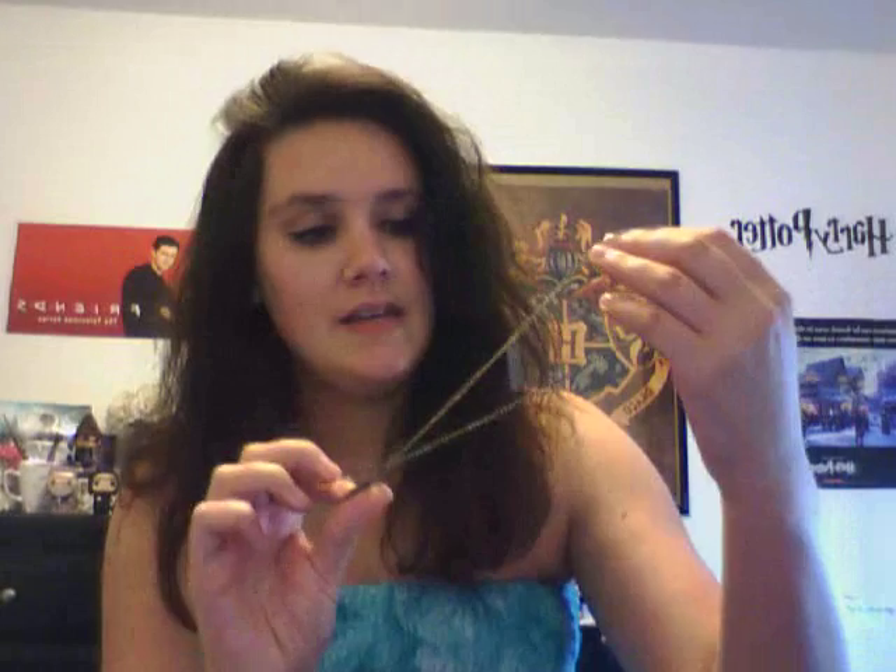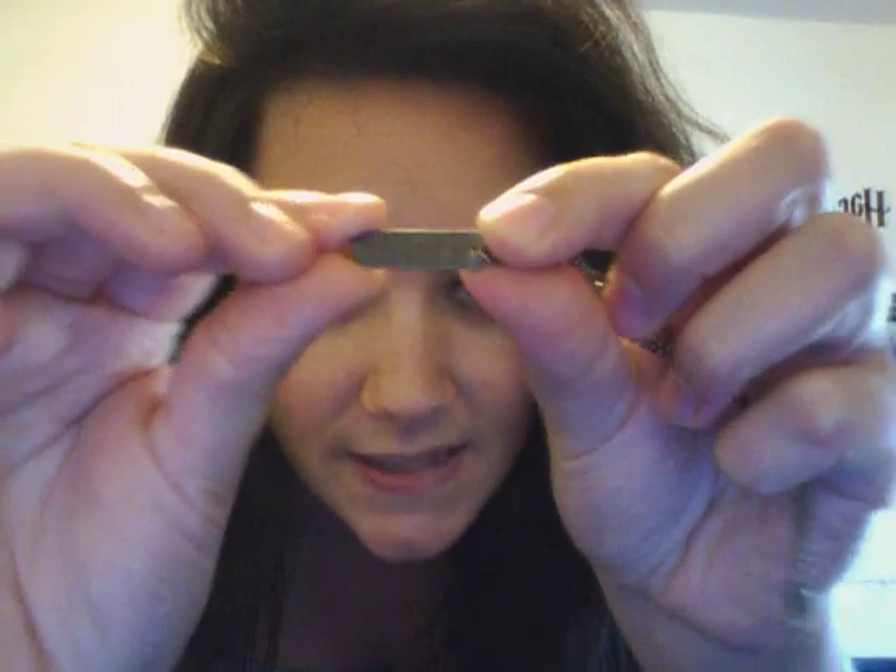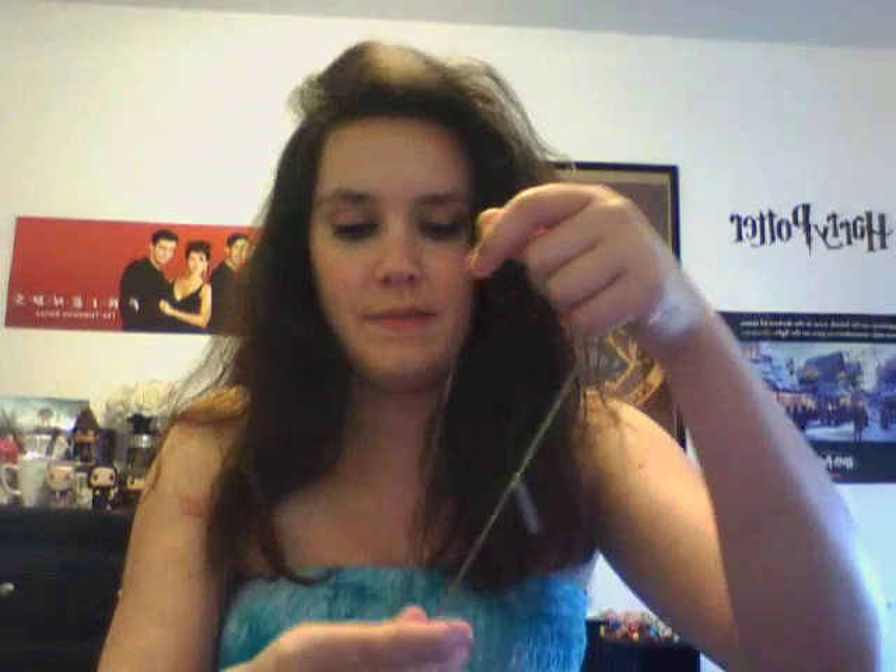Another necklace I have was one that my friend got me for my birthday back in March — because March is my birthday month. It is the Gryffindor Crest, because I am a Gryffindor, and I really like it. Also a weird-smelling chain. And then this little bar thing here says Gryffindor on it. I didn't have to buy that myself. There's my Gryffindor necklace.